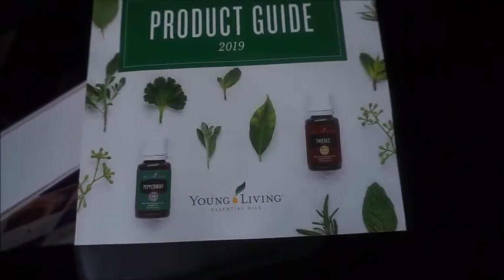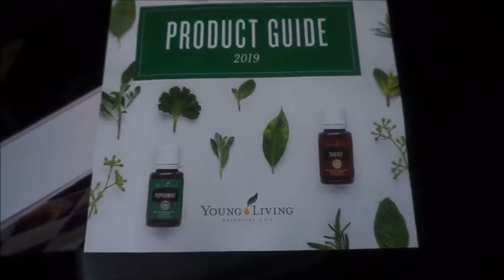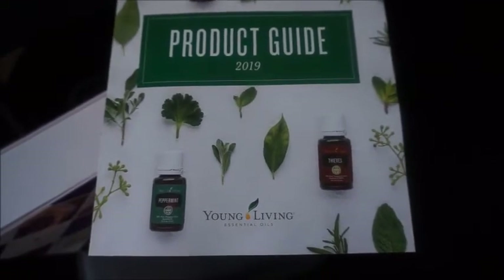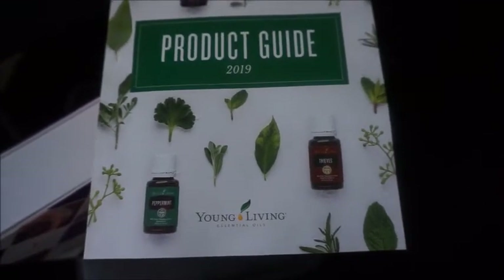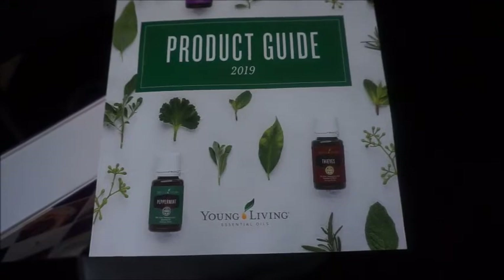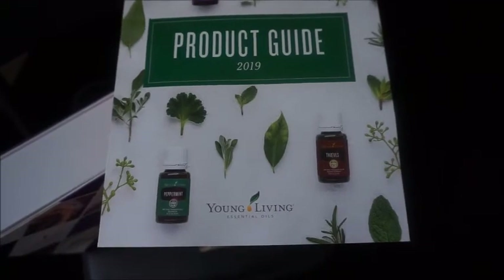I ordered a premium starter kit and I did join Young Living, and I'm so excited because I have never used their products before. There will be a video coming where I'm going to do an interview with the person who introduced me to this company. She's been using Young Living products for a really long time, so she's going to give you background information on the company, the products, the benefits she's experienced. Stay tuned for that interview!